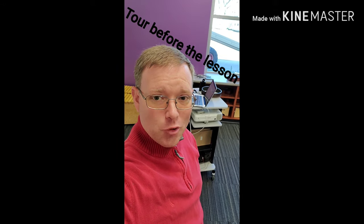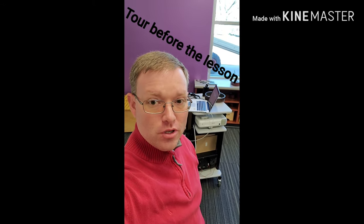Well hello, it's Mr. Adams here. I'm doing a quick run through showing you the new classroom over at Longfellow. I got to move some of my stuff in yesterday, so I'm going to do a quick tour to show you everything that's happened, everything that's changed, and how excited I am about all the storage that I have. Very exciting.